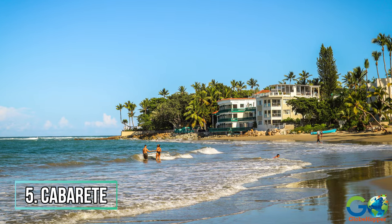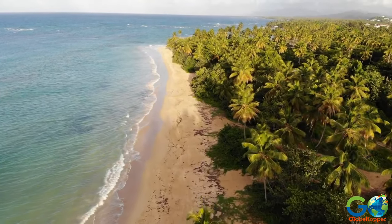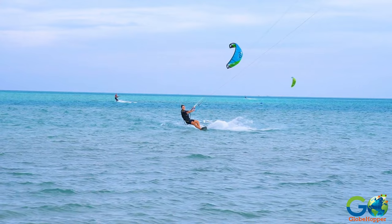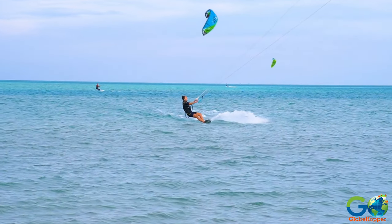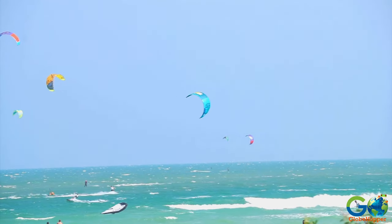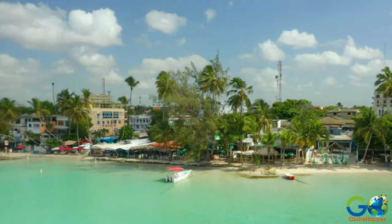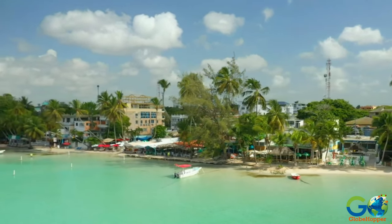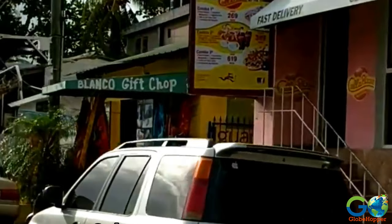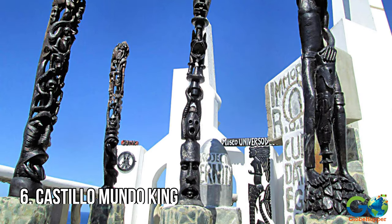Number 5: Cabarete. Located just one hour from Puerto Plata, Cabarete is a fun and interesting side trip. The region is popular for water sports, especially windsurfing and kitesurfing, which is why a section of Cabarete is known as Kite Beach. Pull up a chair at one of many restaurants and bars found along the beach or the main street of Calle Principal. Unique shops and boutiques can be found here as well.